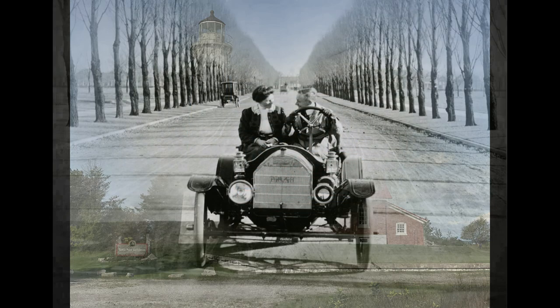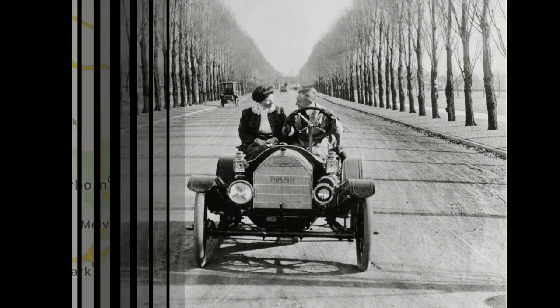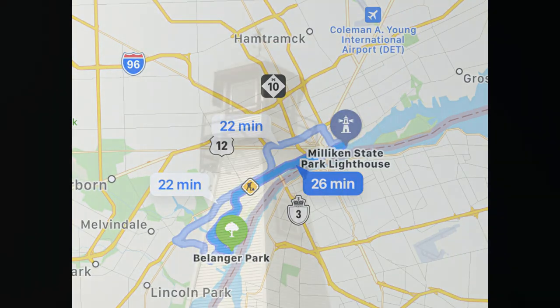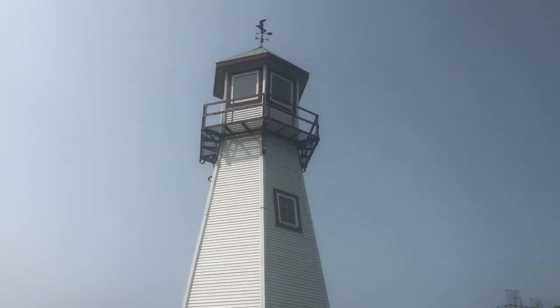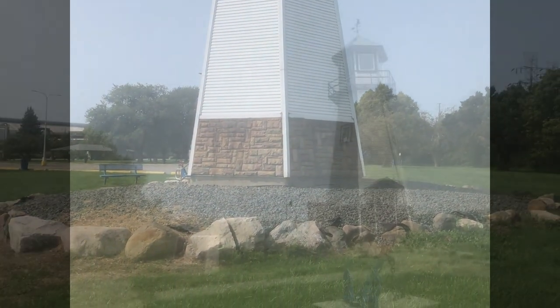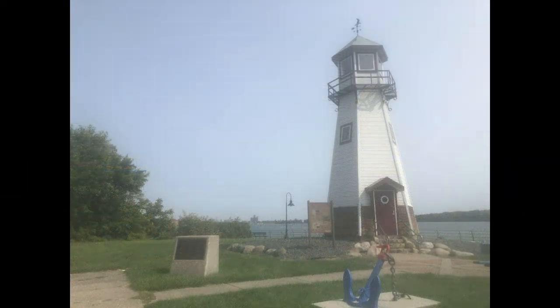We travel about 20 minutes south of Detroit to River Rouge, where we find the Bellinger Park lighthouse. Built in 2003, it is a functioning memorial to sailors lost at sea. Michigan has the most lighthouses in the country, with 124 working lighthouses.